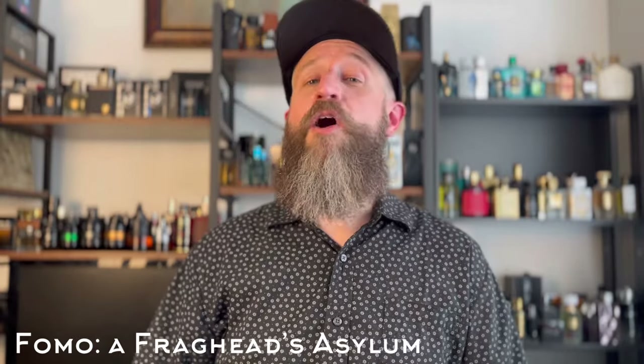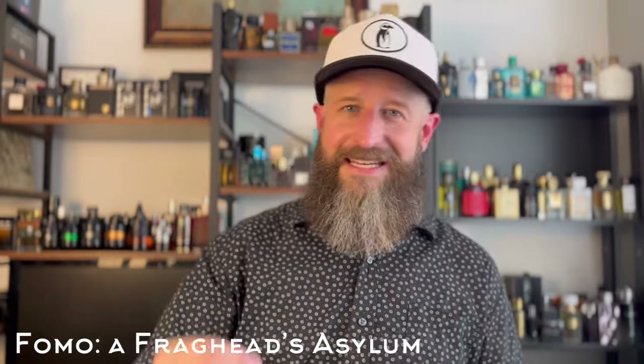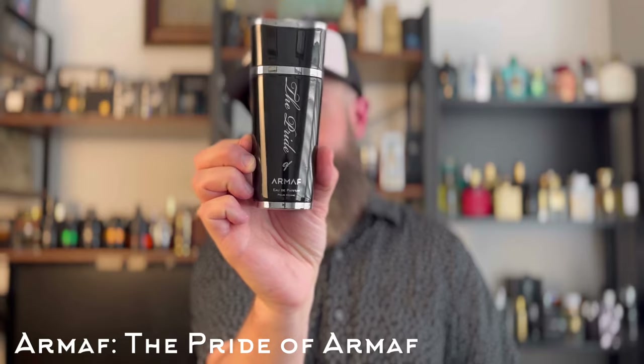Next, a clone by Armaf — a clone of Dior Sauvage, sort of a blend of the EDT and EDP. If you like that aromatic pepper, bergamot, citrus-spicy freshness and a lot of ambroxan, if you like Dior Sauvage, this one captures the essence for around $30. I'm talking about The Pride by Armaf — an excellent clone that blends the EDT and EDP.